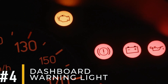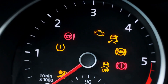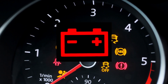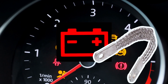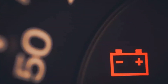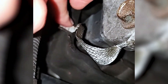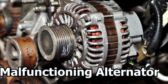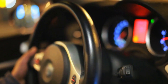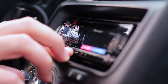Symptom number four: dashboard warning lights. With so many different dashboard warning lights, it can be challenging to understand what your car is trying to tell you. If you see the battery warning light, it may indicate an issue with your ground strap. This light signals that the battery is running low and isn't charging properly. Faulty wiring or a malfunctioning alternator could also be to blame. If you need to drive a bit further when this light comes on, turn off all electrical devices such as the radio and air conditioner to help extend the battery's life a little longer.